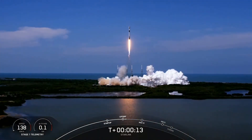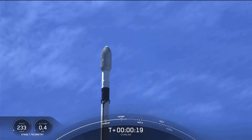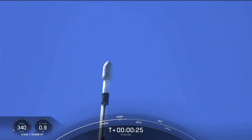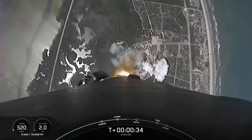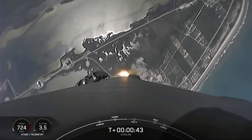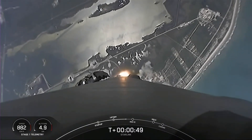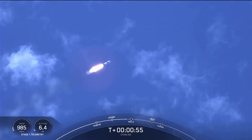Vehicle is pitching downrange. What a beautiful day for a rocket launch here. As you can see, Falcon 9 has successfully lifted off from pad 40 at Cape Canaveral Space Force Station, carrying our stack of 60 Starlink satellites to orbit.